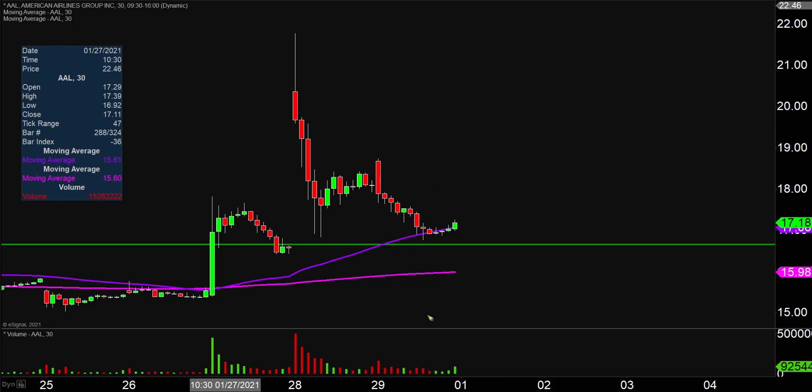If the price does drop down below there, then the next key level to watch would be right there at that pink line, which on my chart denotes the 200-period moving average — currently we'll just call it the $16 mark. So 16.65 and then $16 are the two main areas of support.